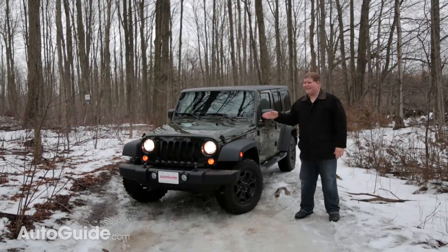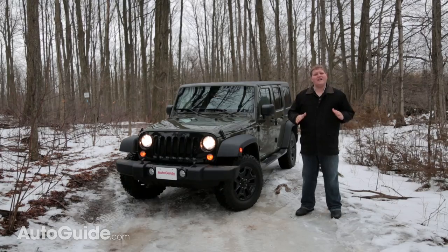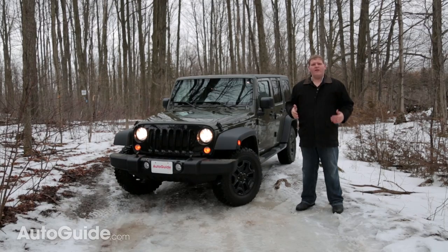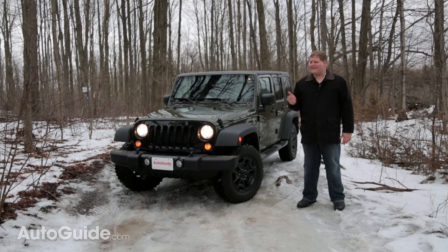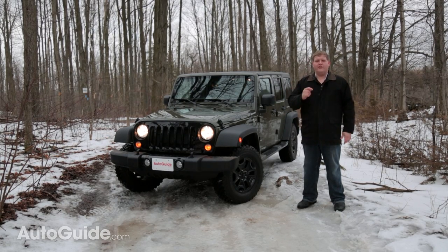There is no doubt that this is one of the most iconic vehicles on the road. Americans love the Jeep Wrangler, evidenced by its record sales in 2015. But when a vehicle gets to the end of its life cycle like the Wrangler is, sales usually start to slump. So what is this vehicle's recipe for success? That's what we're out here in the bush to try to figure out.